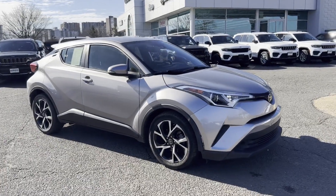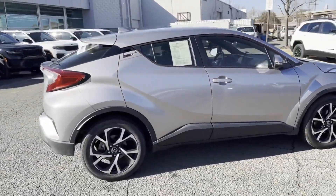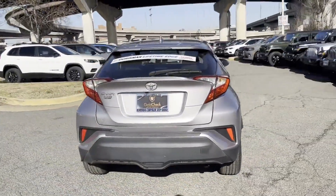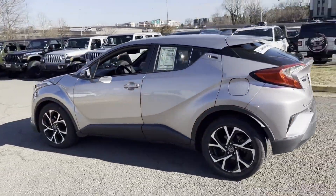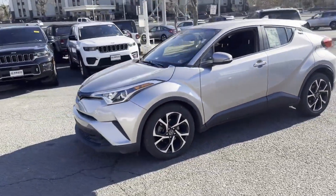2018 Toyota C-HR with less than 61,000 miles on the odometer. This SUV offers space as well as power and performance. It's designed to adapt to meet your daily demands, with its lane keeping assist, side view mirrors with turn signals.